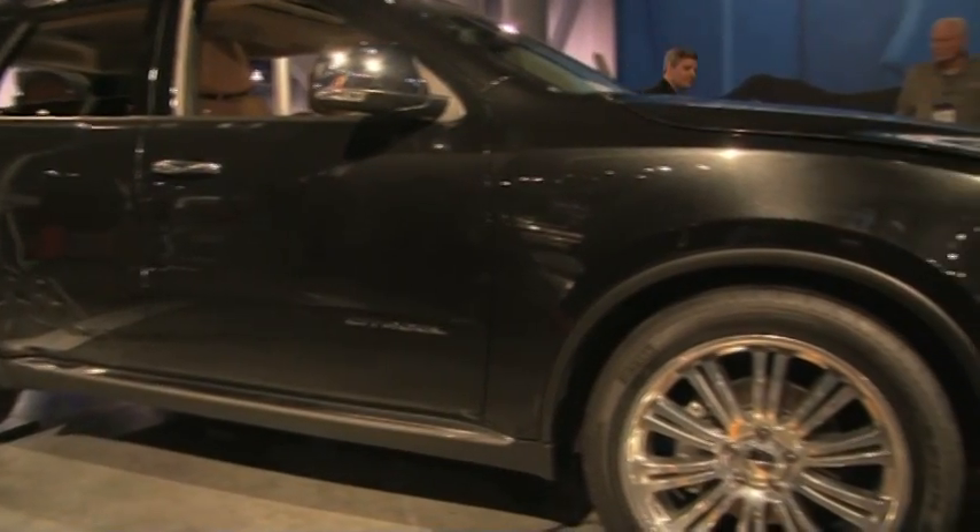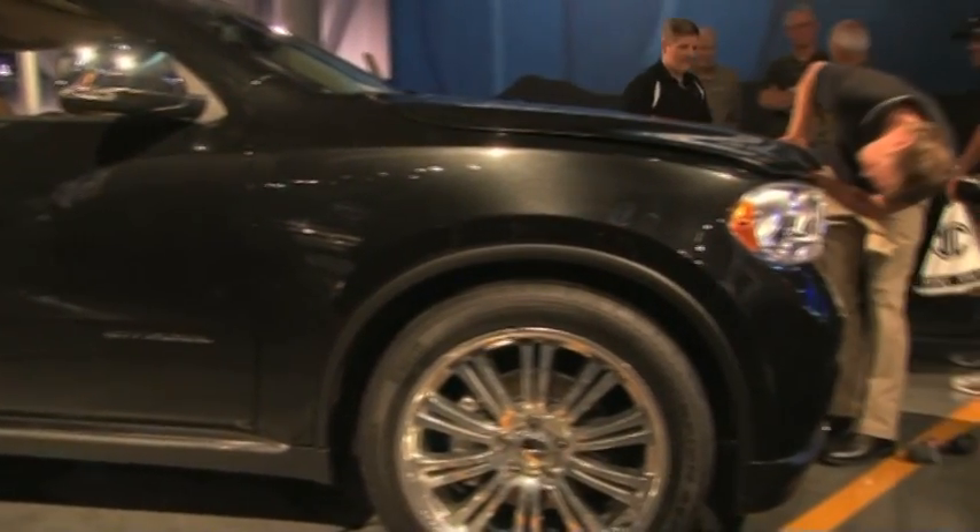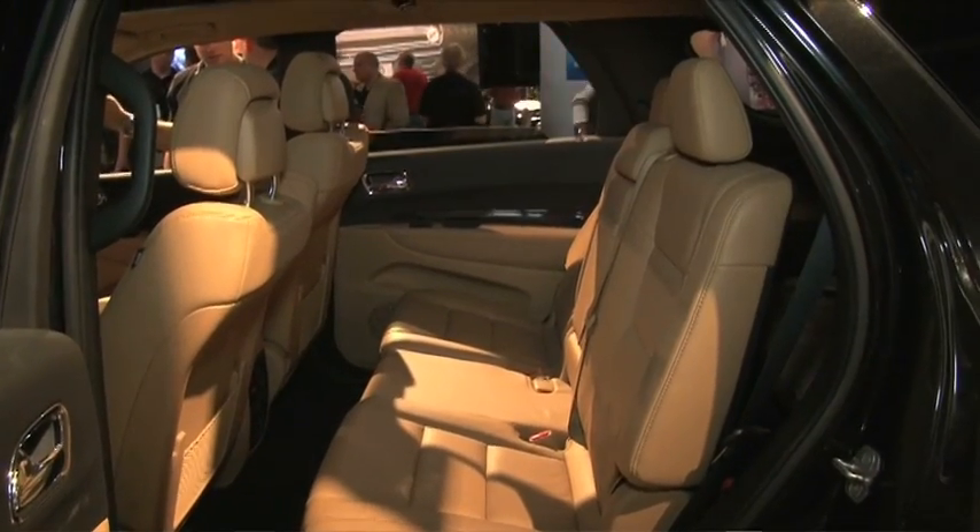Yet when you're cruising down the road it goes into fuel saver mode — you're cruising with four cylinders, so you're going to get really good gas mileage with this car. Obviously this is the Citadel version — is it going to be much different from the standard Durango we're going to see in showrooms?